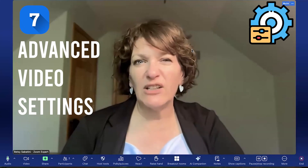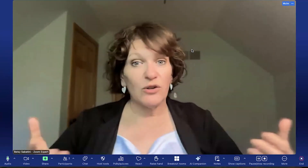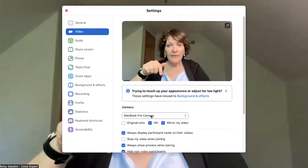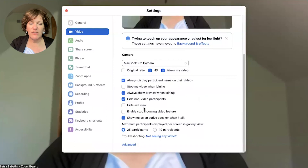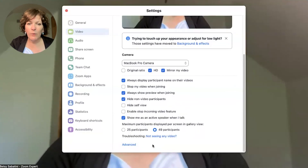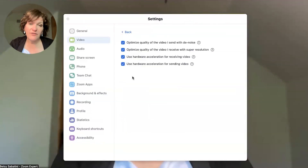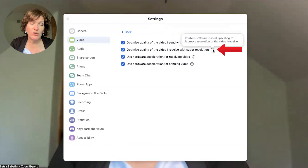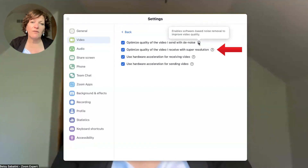Finally, in the Zoom Workplace app there are some advanced video settings worth reviewing. To access them from within a Zoom meeting, click the up arrow next to video, go to video settings, and at the very bottom click 'advanced.' The first two options deal with optimizing video quality using denoise or super resolution — these use software to optimize quality, relying on Zoom as the application to do that for you.